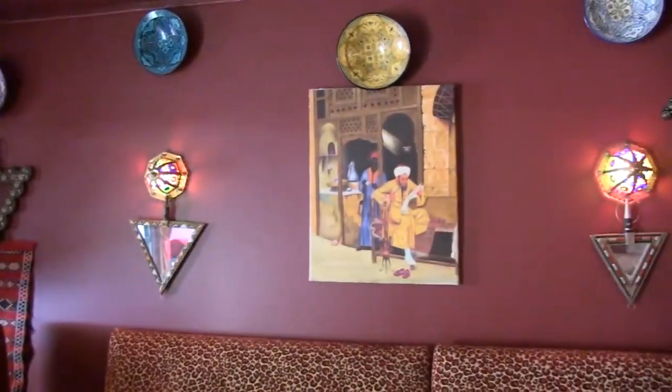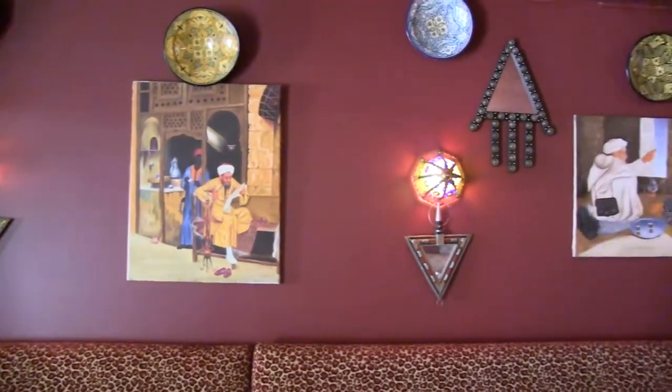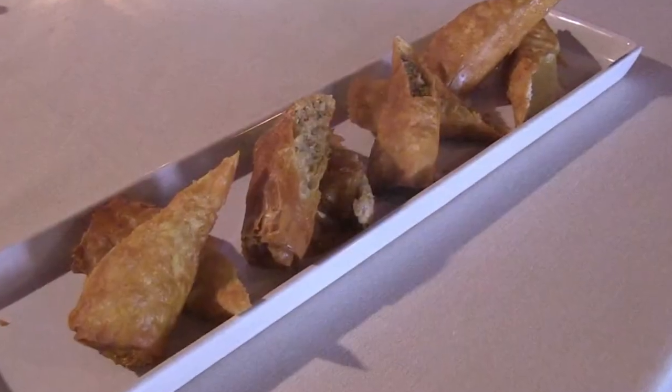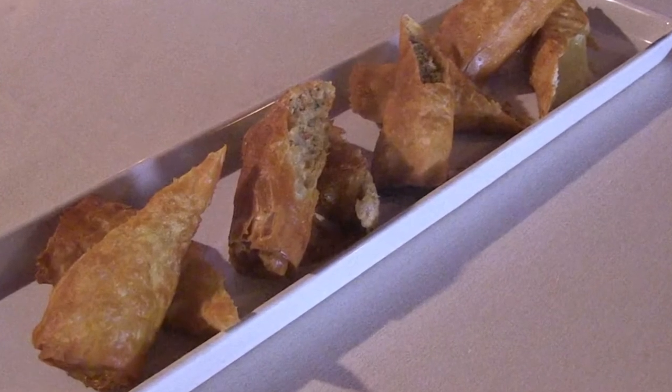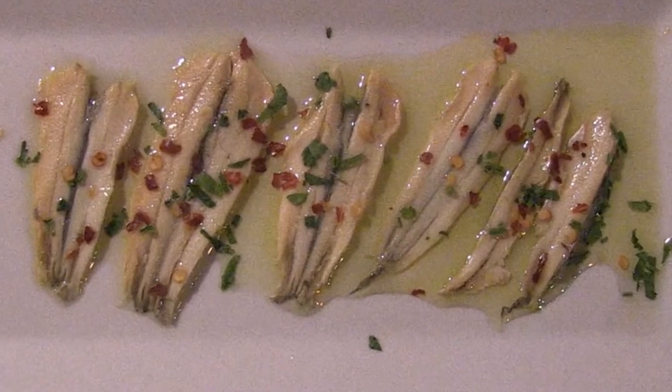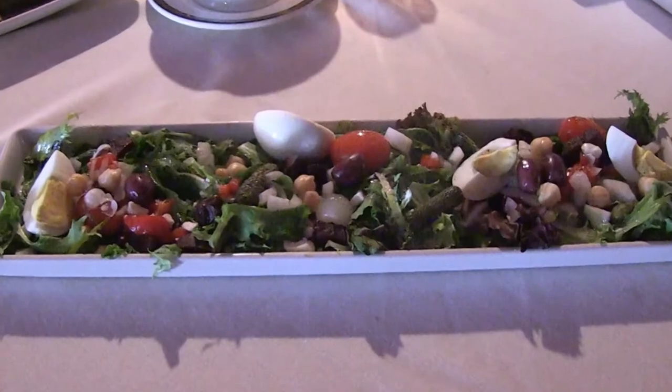Open daily, the Casbah Bar features an extensive array of salads and appetizers, as well as Moroccan dishes, steaks, chops, and local seafood. Other options include a full menu with flatbread pizza. For lighter fare, choose from the Casbah Bar's extensive menu of tapas.